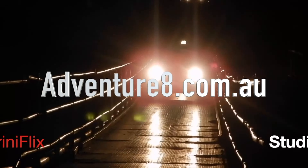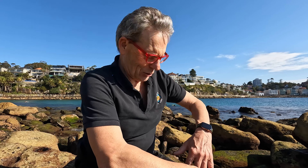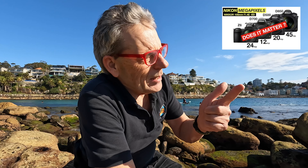I'm in Manly, Sydney, Australia today — beautiful day, a winter's day believe it or not, and I'm in a t-shirt, outstanding. There was a video I did ages ago regarding megapixels for photography — do megapixels matter? I compared 12, 20, 24, and 45 megapixel cameras, shot the same lens in different scenarios. Watch that video and you'll see whether it actually does matter.